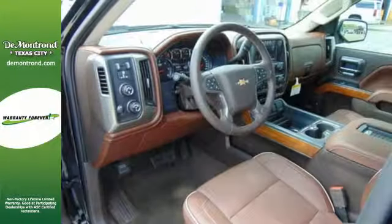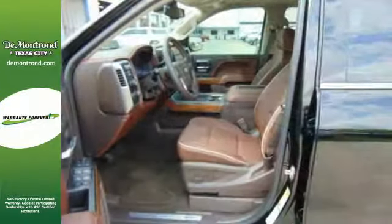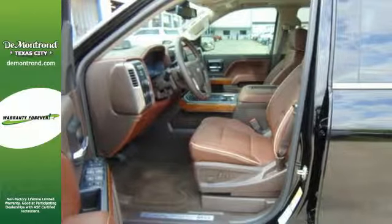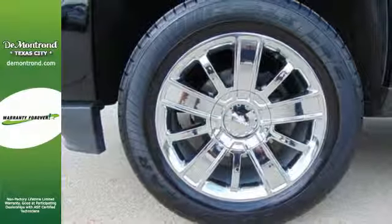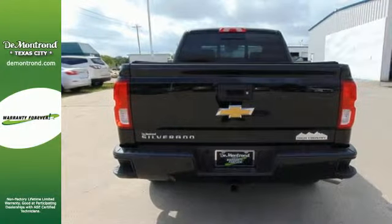You have too much on your mind to worry about what you're hauling, which is why trailer sway control and StabiliTrak lets you tow with confidence. And your day stays productive with a USB port keeping your devices charged while staying informed and entertained with an auxiliary audio input.